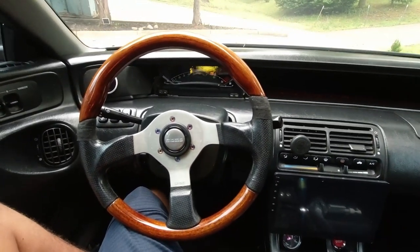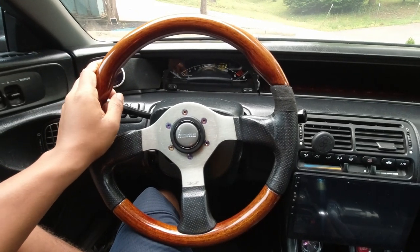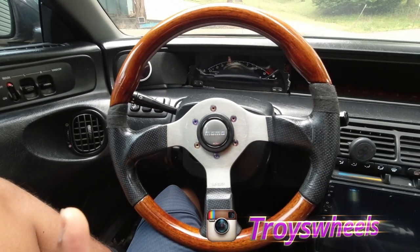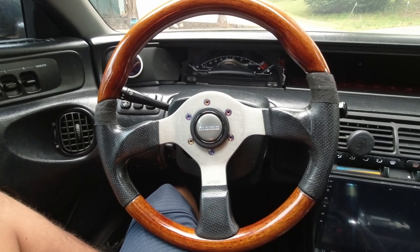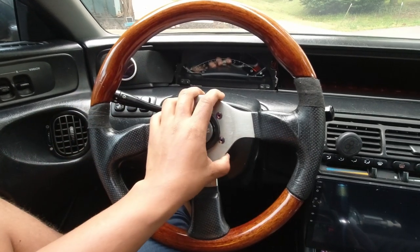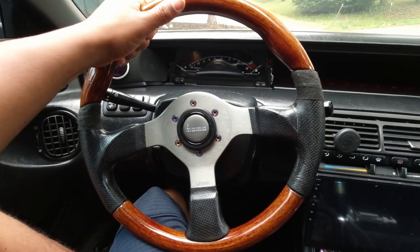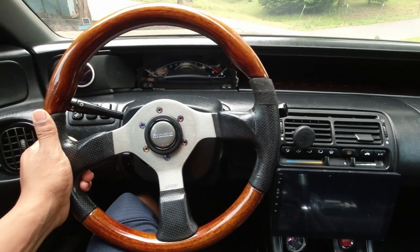First things first — you'll notice the steering wheel is different. Your boy got that wood grain grip. Shoutout to my boy Troy — I'll put a link to his Instagram. He sells just about anything JDM, all imported real stuff. This is actually an original 1996 Momo Fighter steering wheel that he had imported. I copped it from him — support your friends. I also want to get a quick release for it and might do a video on that.